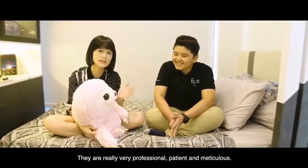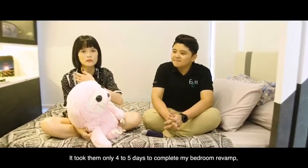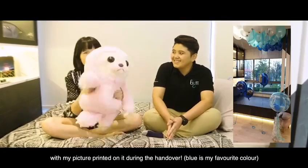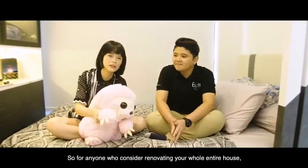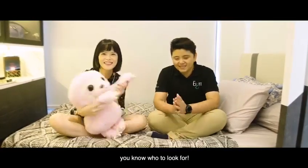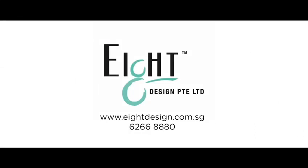They are really very professional and very friendly. I'm very happy with how everything turned out. Thank you so much. Bye bye!